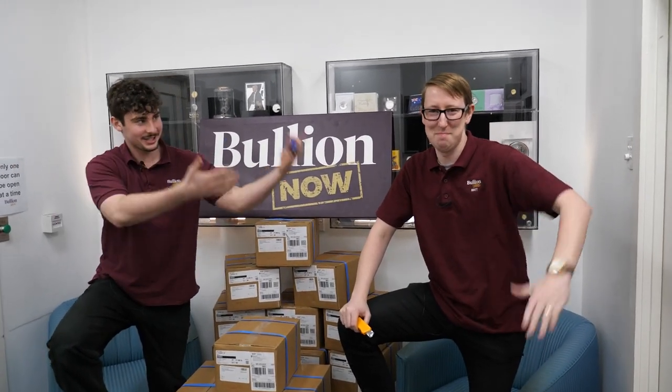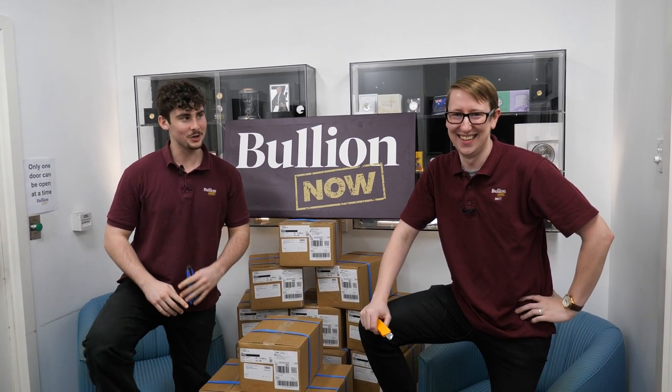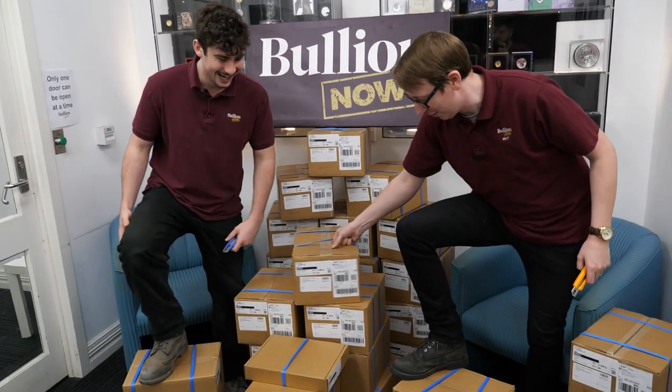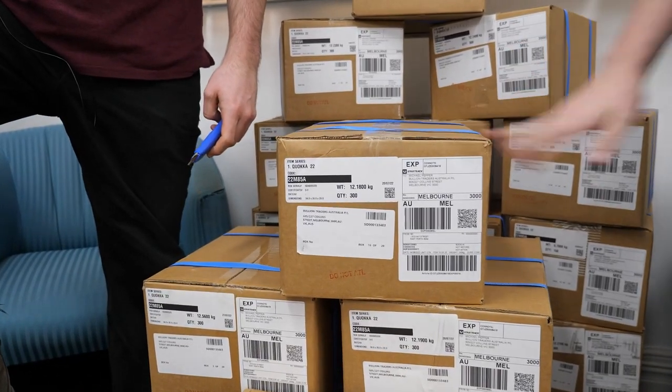G'day everyone, it's Oscar and Matt from Bullion Now — selling you the best bullion bars and coins, shipped worldwide from Melbourne, Australia. Today we have the quokkas; they finally arrived — all 9,500 of them.